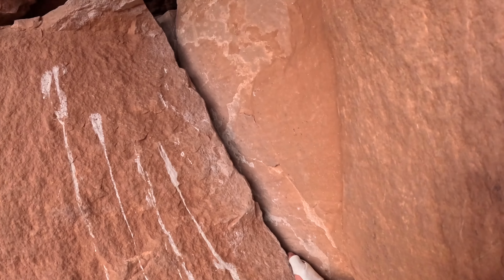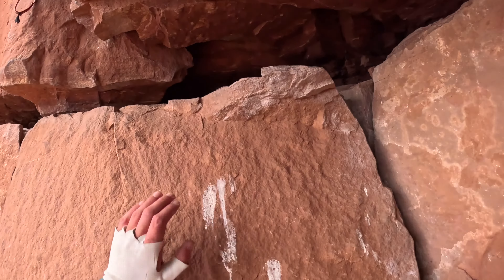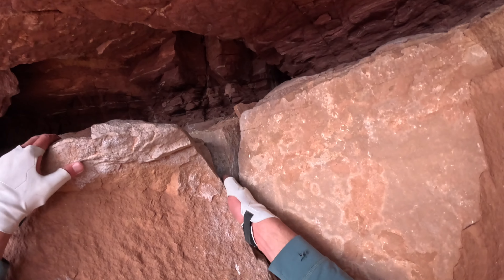On the first pitch, I fell after about three moves and already felt super pumped — and I hadn't even gotten past the roof yet.